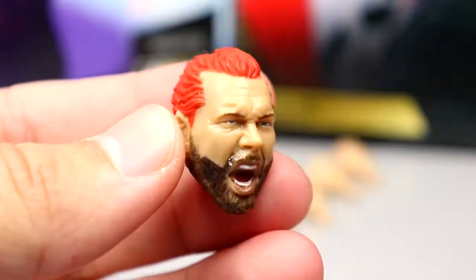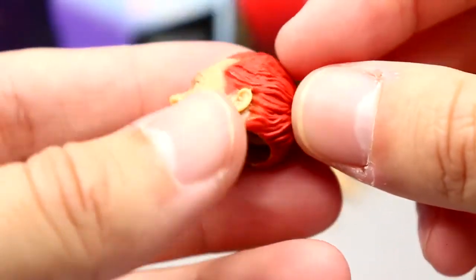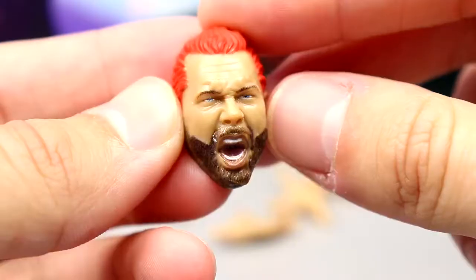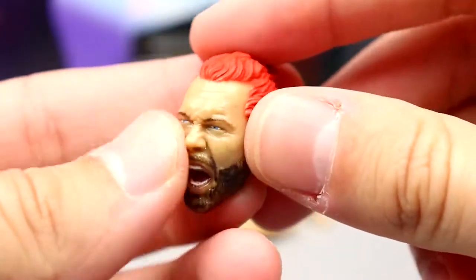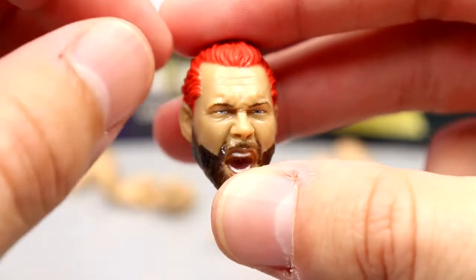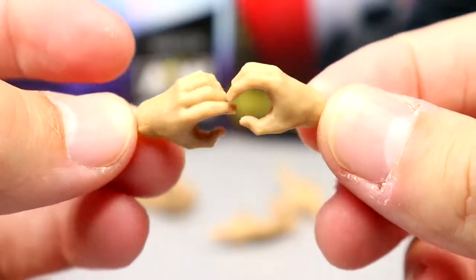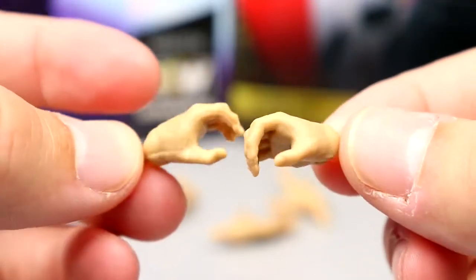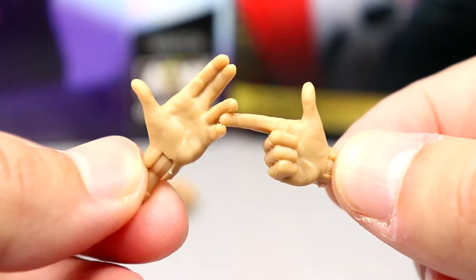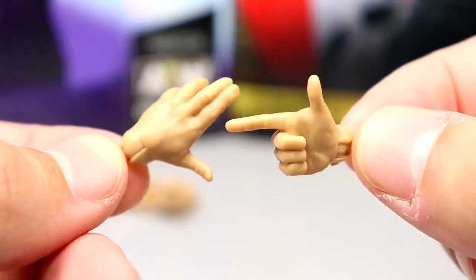The second head sculpt looks much better — he's angry, yelling, with red hair, beard, and blue eyes. I really like the sculpt; mission accomplished. For interchangeable hands, you get fisted hands, grapple/mic-holding hands, a shooter hand, and an off-hand pose — pretty much the same hands every Kenny Omega has come with. I'm always glad to get the shooter and off-hand poses with Kenny Omega, even though we've seen these quite a bit now.